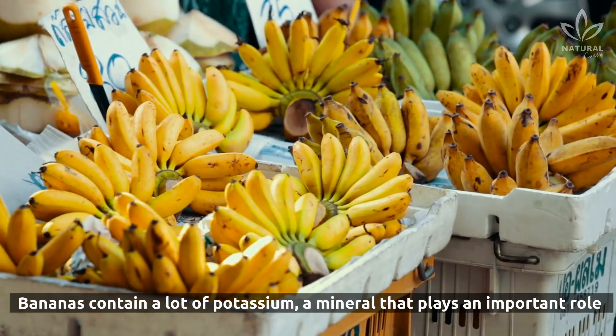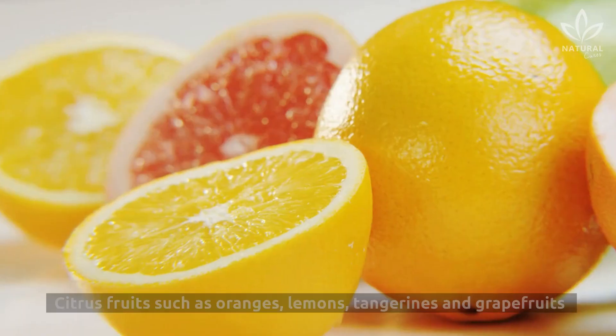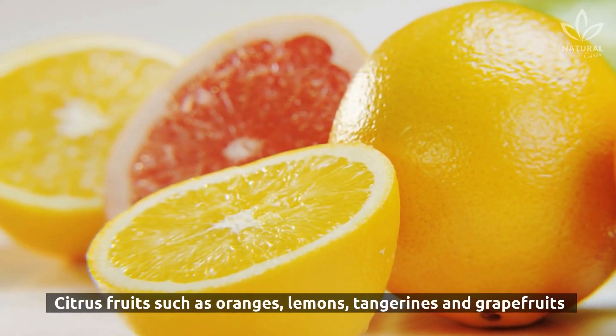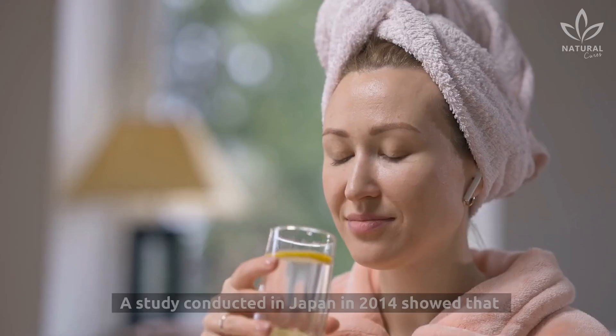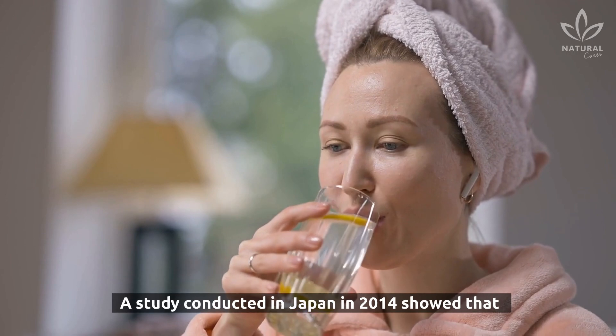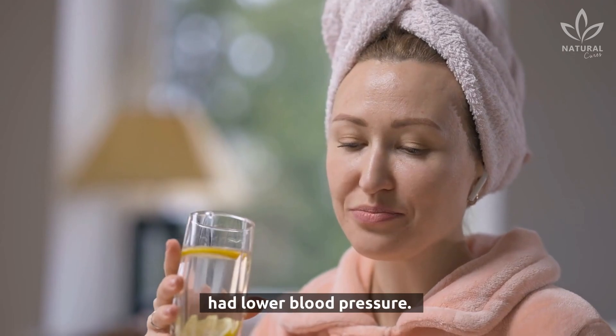Bananas contain a lot of potassium, a mineral that plays an important role in controlling high blood pressure. Citrus fruits such as oranges, lemons, tangerines, and grapefruits are also good for lowering blood pressure. A study conducted in Japan in 2014 showed that women who took daily walks and consumed lemon juice had lower blood pressure.